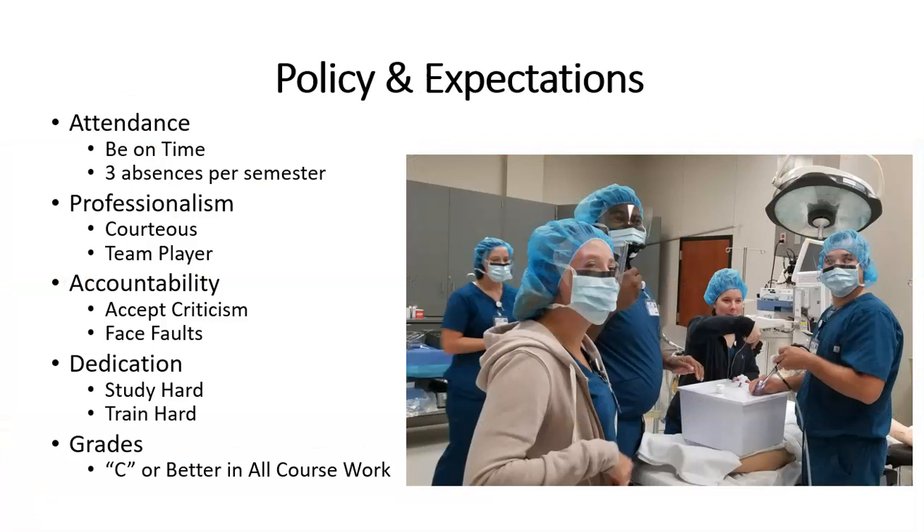The following are the policies and expectations of those in the surgical technology program. Attendance — please be on time. It's very important. There's a lot of material that you not only need to know, but must know to not just pass the program, but to be an excellent patient care provider. We allow three absences per semester. Professionalism — being courteous and being a team player is very important. Accountability — accepting criticism, accepting feedback, facing faults. We all make mistakes; if you don't make a mistake, you can't learn. Dedication — study hard and train hard. We also require that all grades be a C or better in every course required in the surgical technology program.